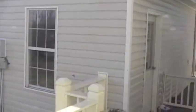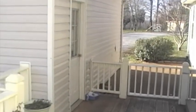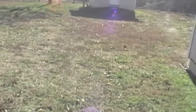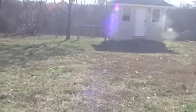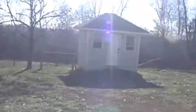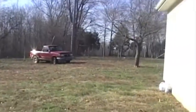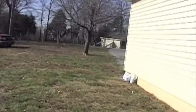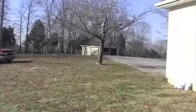Garage and entryway in the back. Let's step out here. That's a small barn down there.